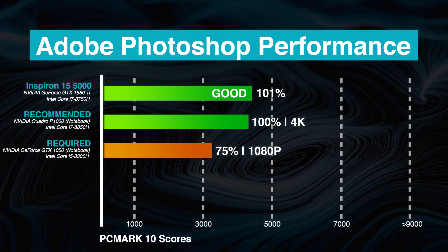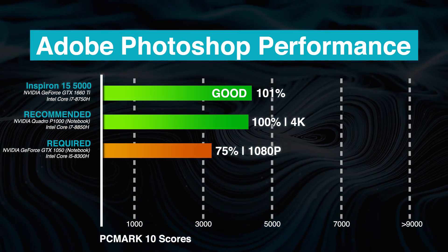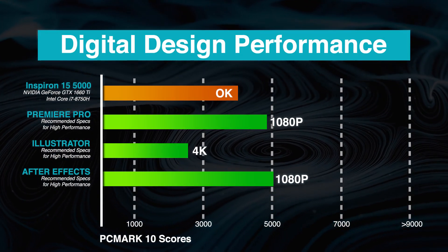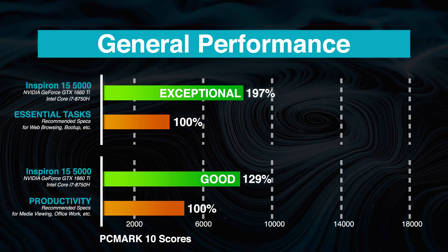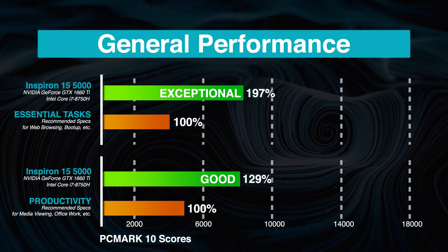Based on our benchmarks, the Dell Inspiron 15 5000 performs well in Adobe Photoshop, almost exactly meeting the recommended system specs. It also meets the GPU and CPU demands from creative work applications such as Illustrator, but it may not run as smoothly on After Effects or Premiere Pro.